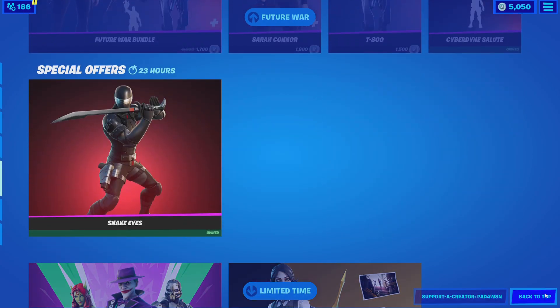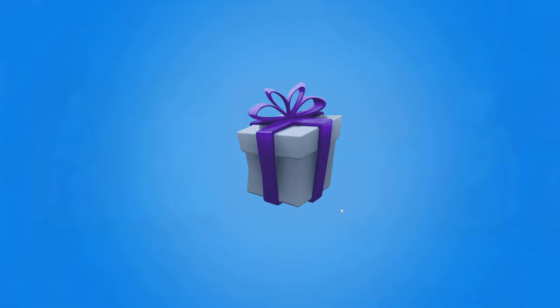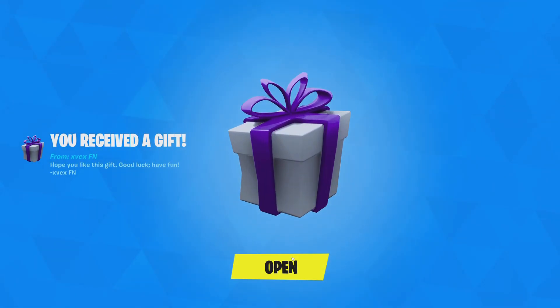That's it for the shop! Hope you guys enjoyed this item shop review. If you guys can, please support creator code padwade — it helps out a lot. Oh my goodness, and we have the Wild emote!